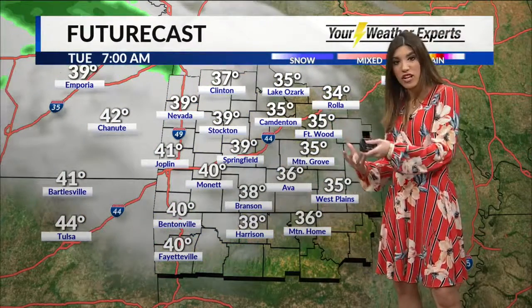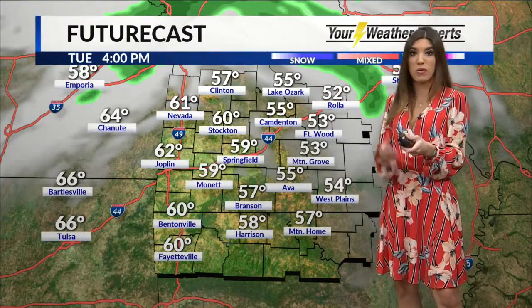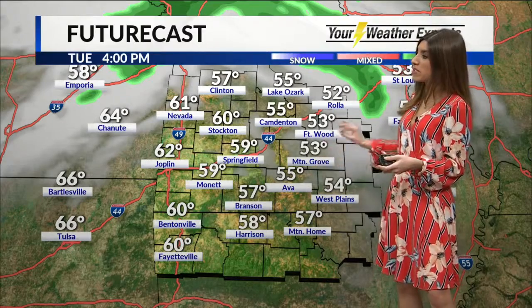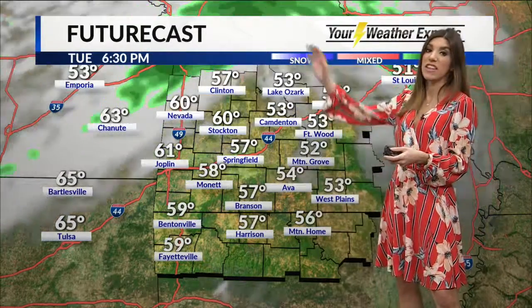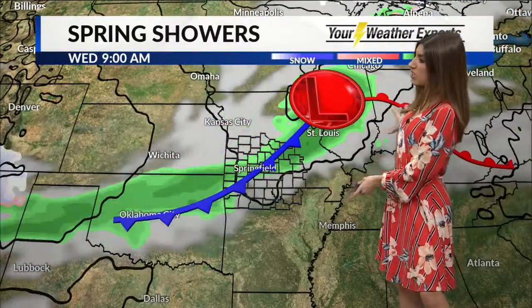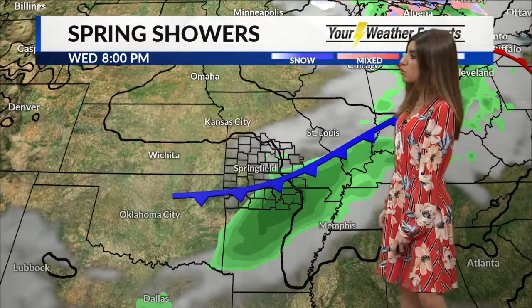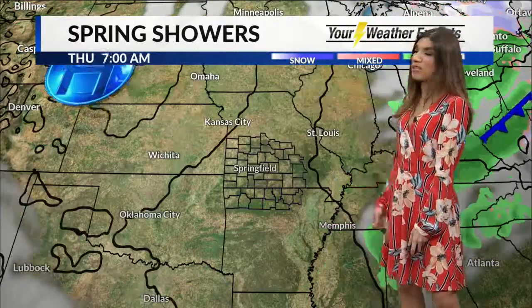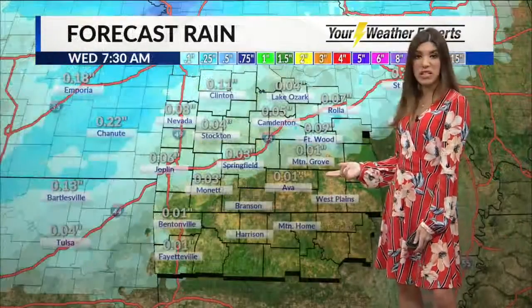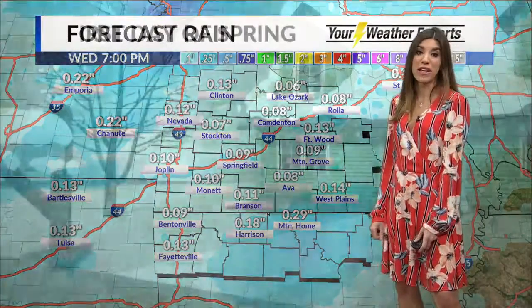We increase clouds ahead of our next system on the overnight tonight. We stay dry through the day tomorrow with just that increasing cloud cover, temperatures probably similar in the middle and upper 50s. Then the cold front comes through on the overnight. We'll have showers by Tuesday night into Wednesday — not much happening on Tuesday, but the cold front slips through by Wednesday morning into Wednesday afternoon. Things should clear out by Wednesday evening. This system is pretty quick, pretty light, and pretty weak — not really seeing too much rain, about a tenth to a quarter of an inch.